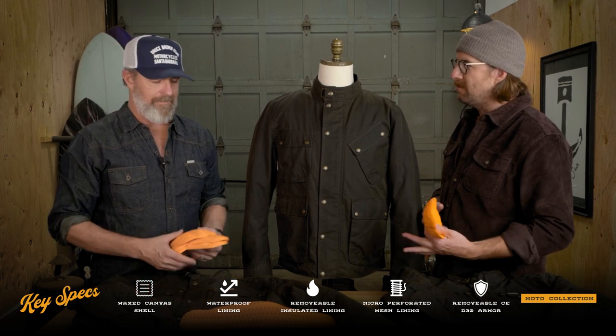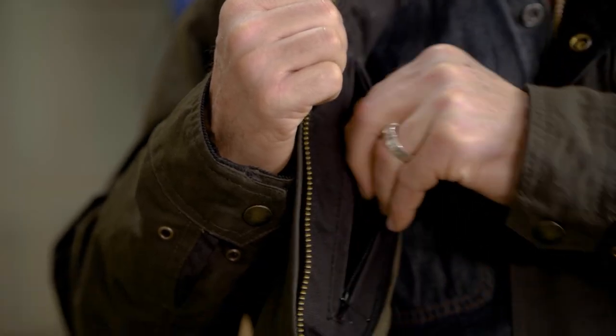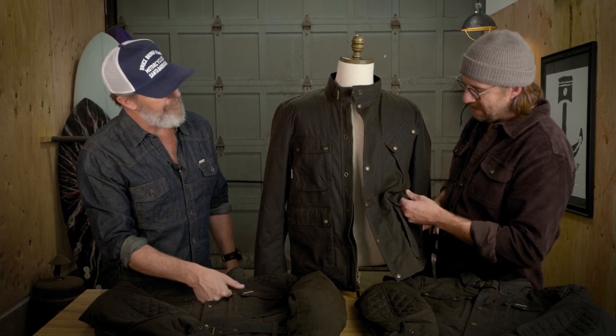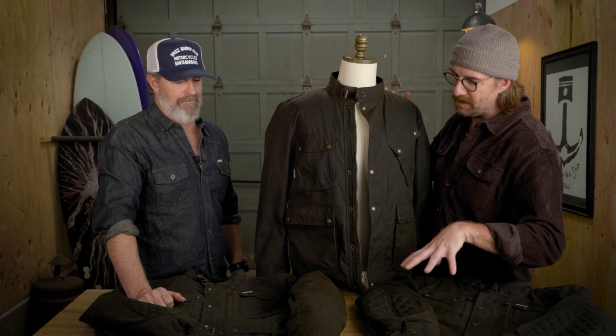So you have the wax canvas shell, windproof shell, full-length waterproof lining, removable insulated liner, and armor — it really ticks all the boxes of a four-season motorcycle jacket. There are pockets everywhere: pockets on the liners, a lot of exterior pockets, and these are expandable pockets so you can really stuff them with goggles or glasses. One of my favorite features is this big dome pocket with a flannel-lined hidden pocket behind it — a hand warmer pocket that keeps your fingers toasty when it's frigid out. All those core features are the same across every jacket.